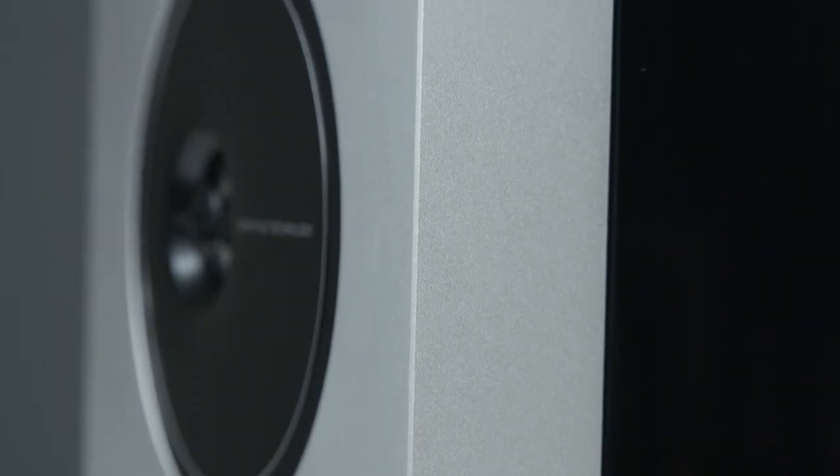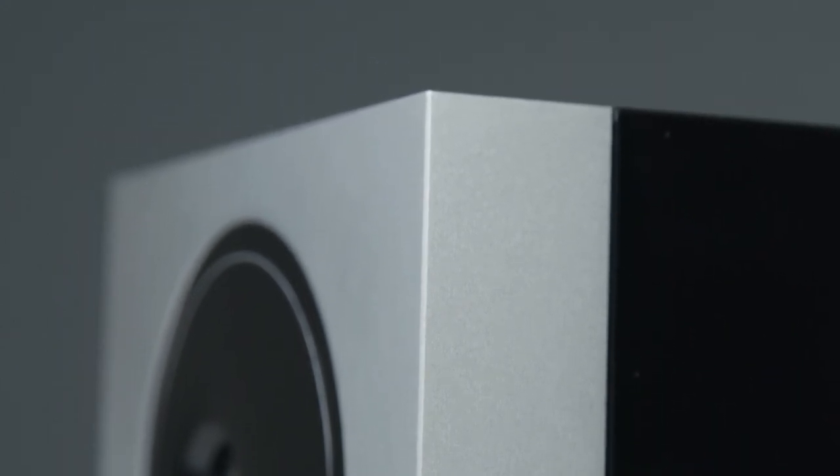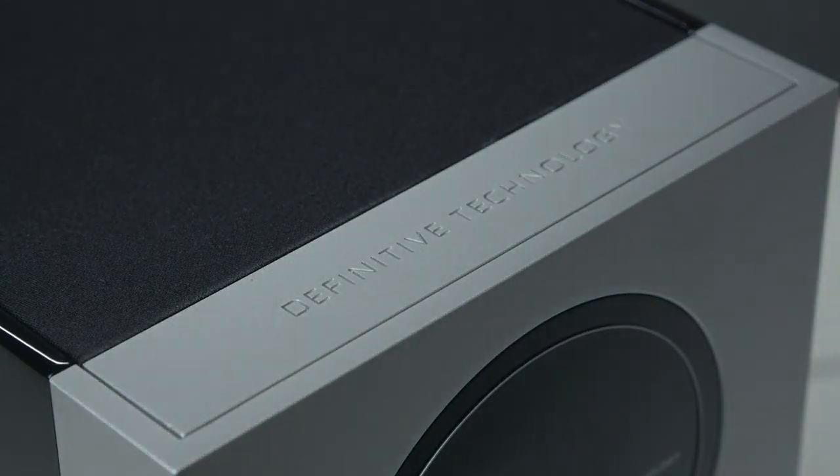True to form for Definitive Technology is the exquisite extruded aluminum front baffle, whose clean, modern, industrial design features a bead-blasted and precision machine finish for a timeless look and feel that fits any decor.